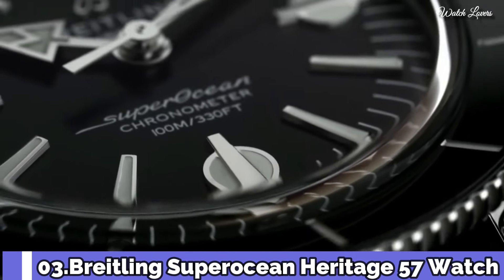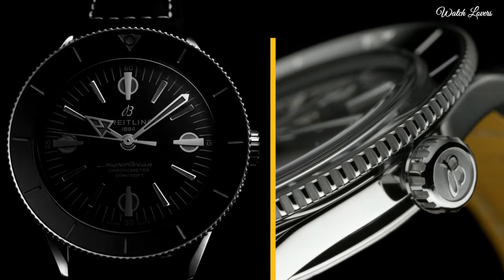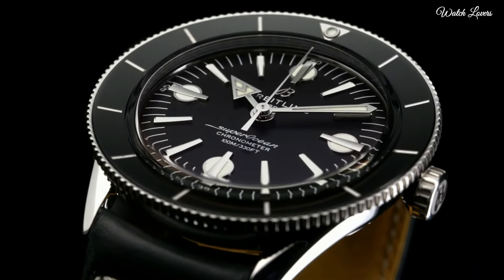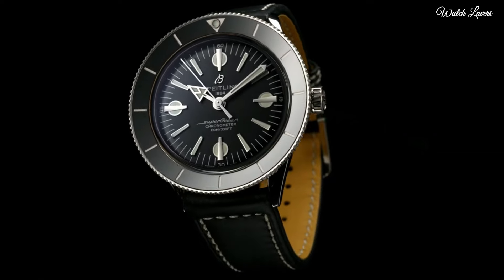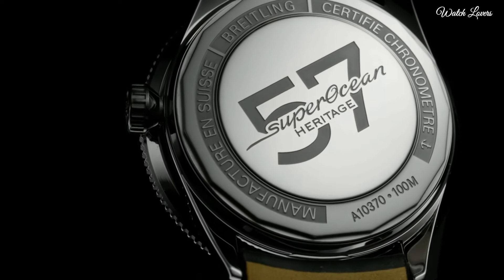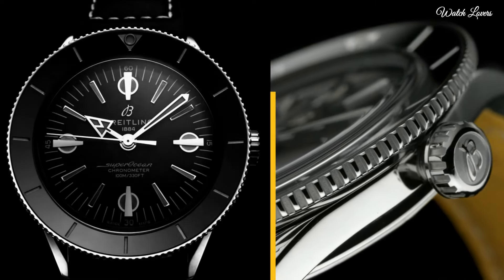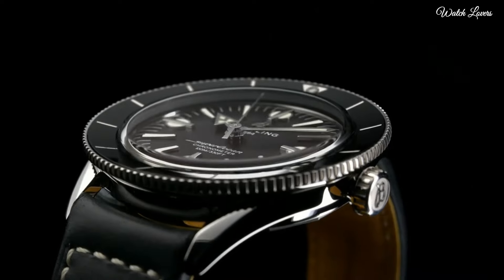Number 3: Breitling Super Ocean Heritage 57 Watch. Silver-toned stainless steel case with a black calfskin leather strap, bidirectional rotating stainless steel bezel with a black ceramic ring, black dial with silver-toned hands and index hour markers, minute markers around the outer rim. Dial type: analog, automatic movement, scratch-resistant sapphire crystal, case size 42mm, case thickness 9.9mm, band width 20 or 18mm, water-resistant at 100m.